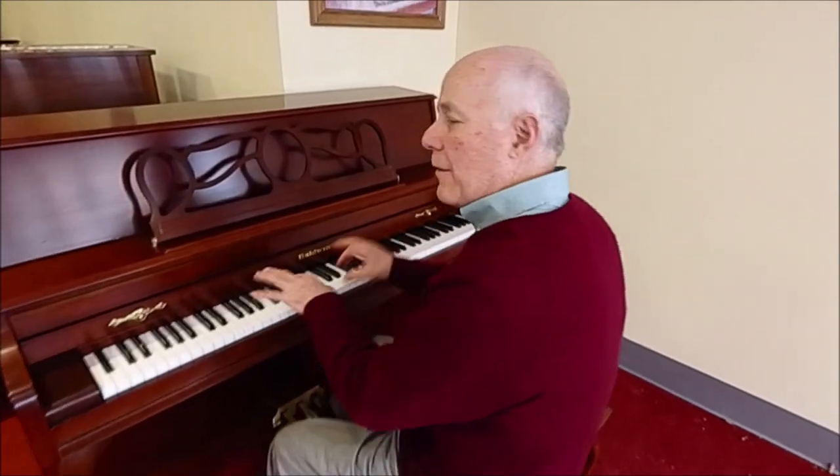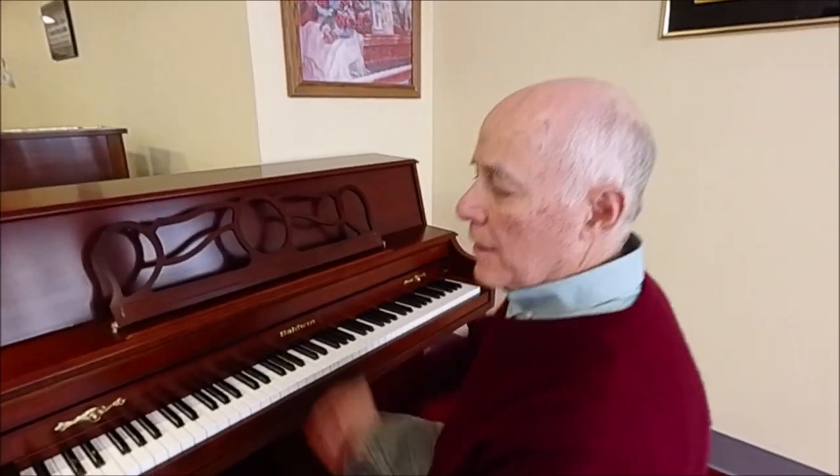Big sound, very comfortable action to play. So this is a lovely used Baldwin console piano that comes with our certified pre-owned package: 25-step reconditioning, matching bench with music storage, a follow-up tuning in your home, and a three-year warranty. It's not going to last long because it really is a lovely instrument and a great name.